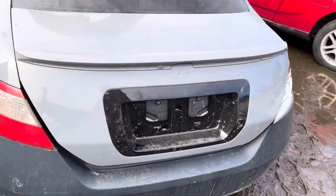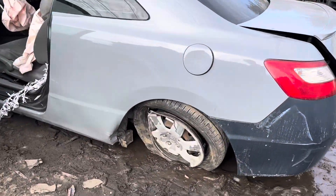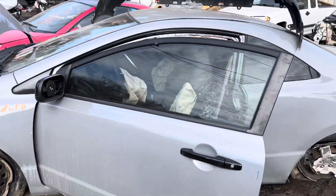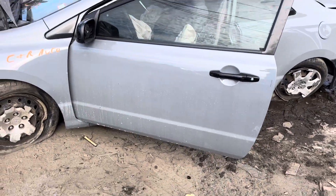Same with the lid and the wing. Quarter is bent up on the bottom, up top it looks good. Quarter glass front and rear. Driver door looks good, mirrors good, but missing the glass.